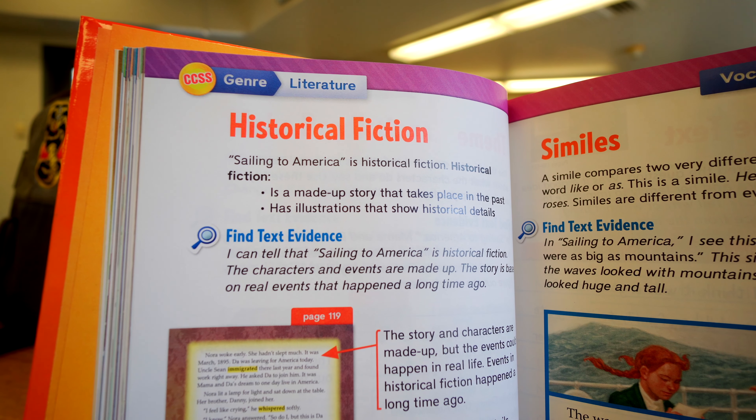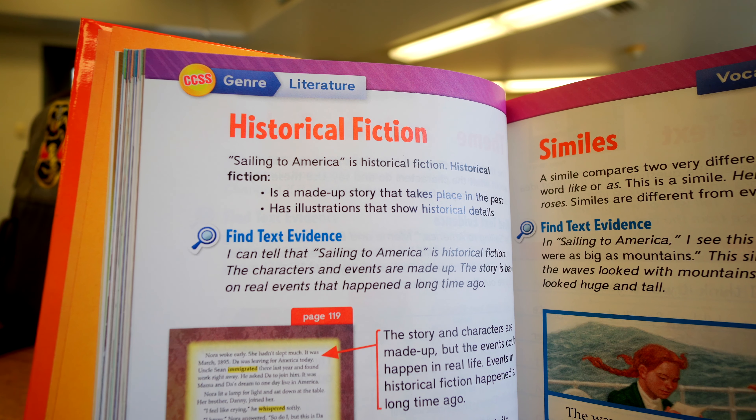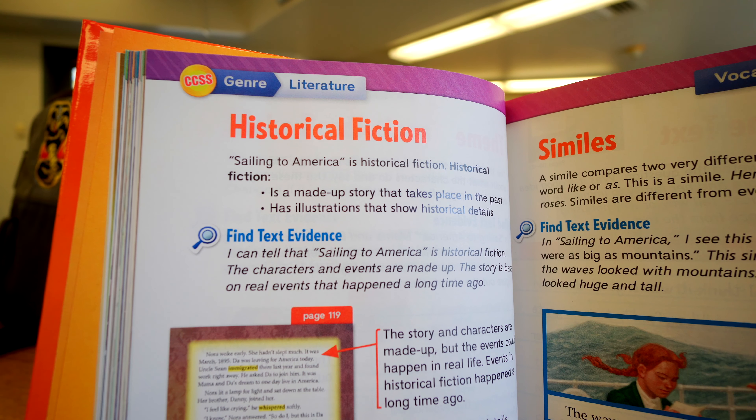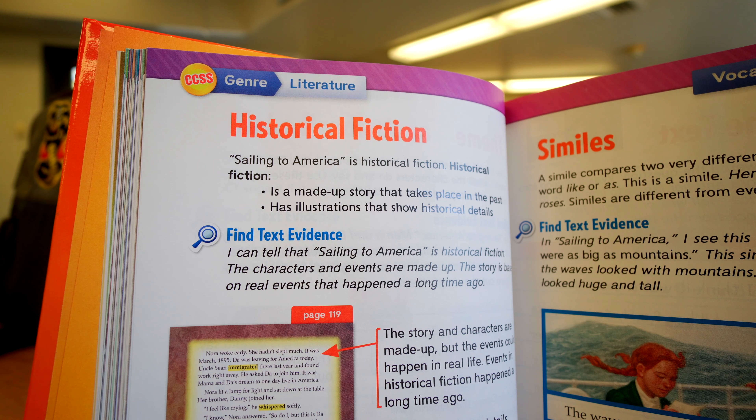Historical Fiction. The story we read, Sailing to America, is historical fiction. Historical fiction is a made-up story that takes place in the past. It also has illustrations that show historical details.